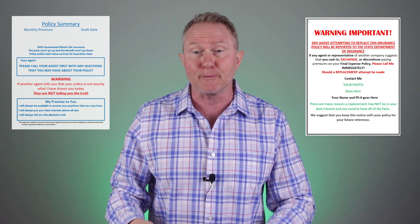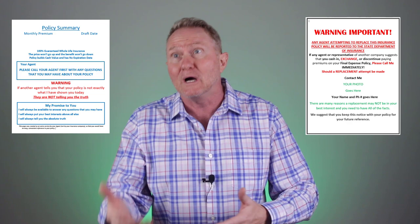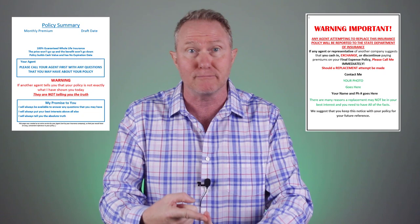Before we get started, if you'd like a copy of both the warning page that I leave with every policy that I sell, along with the policy summary, just hang around to the end of the video. The warning page is designed to chase off unwanted insurance agents who may be attempting to replace your policy, and the policy summary is the form that I leave with everyone I sell — you'll be able to put your information on it, maybe even your photograph, along with a reminder of the monthly premium amount and the draft date for the client.